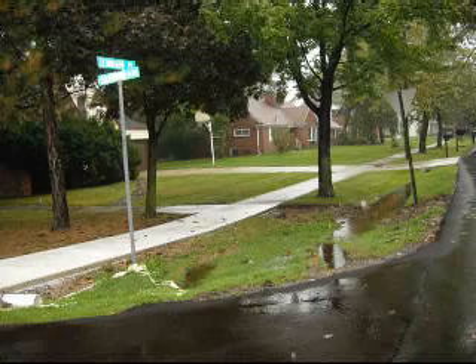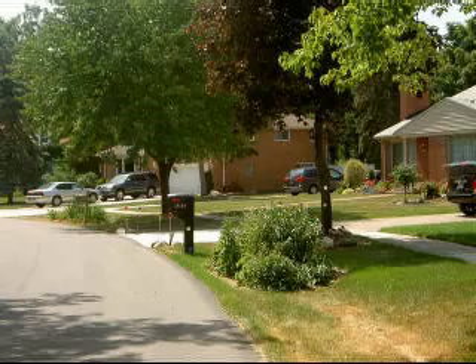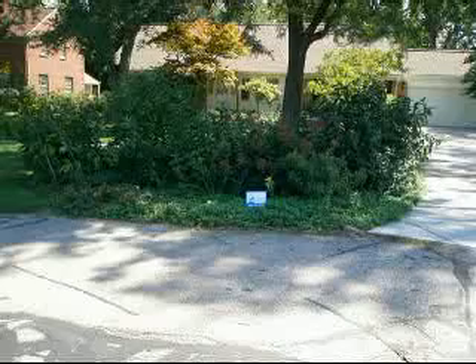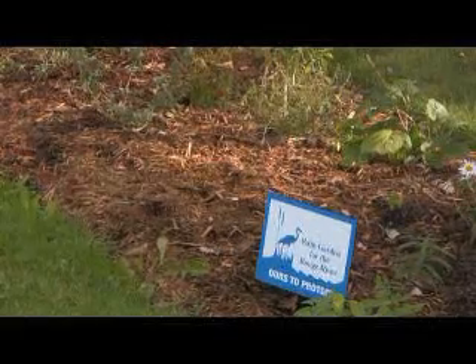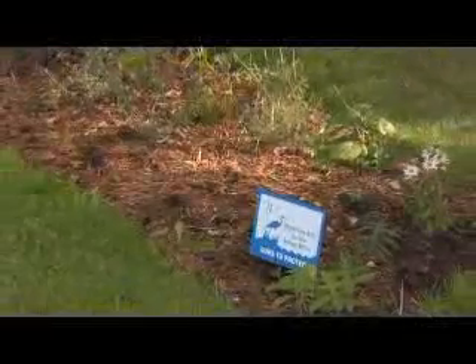Another source of runoff is the street and other paved surfaces, such as sidewalks and driveways. Rain gardens can be placed in the easement between the street and the sidewalk, providing an attractive neighborhood garden. However, the easement location is typically owned by municipalities, so city engineering staff should be contacted early in the planning phase of your project.